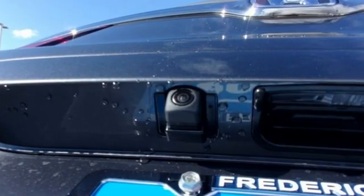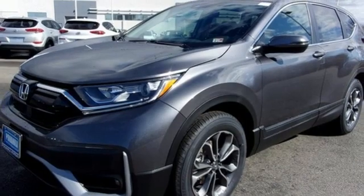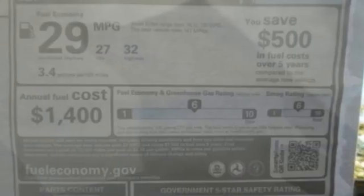And get ready for an impressive combination of features: intercooled turbo inline four-cylinder engine, dual-zone climate control, external memory control, digital instrument gauges, front heated bucket seats, and remote engine start.